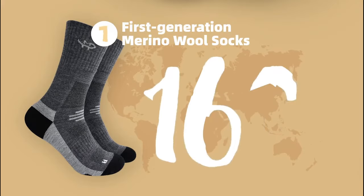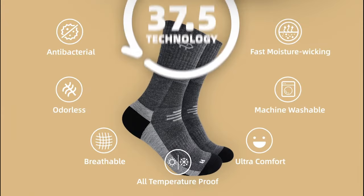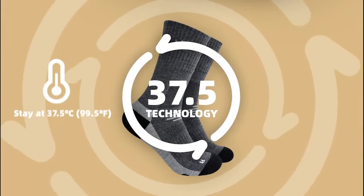These socks are machine washable, high performance, and durable. And now, based on these features, we apply 37.5 technology on our new Merino wool socks, which can keep feet at 37.5 Celsius and bring all-day comfort to your feet.